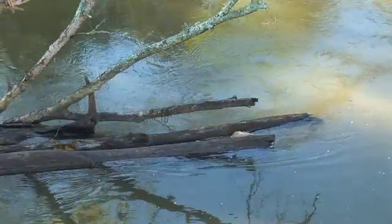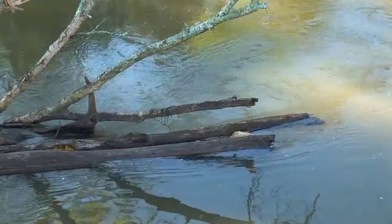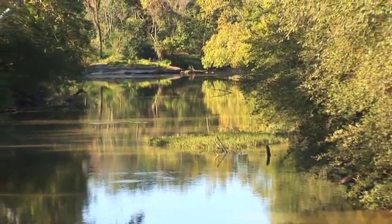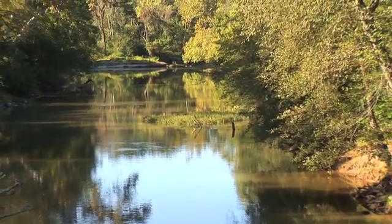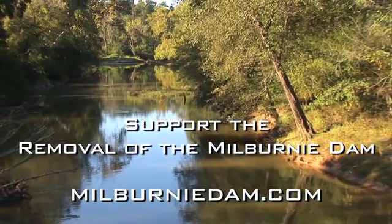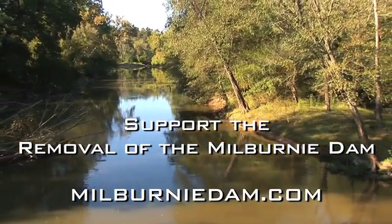When we take the dam out, it's going to look much like, if not exactly like, the river downstream of the dam today. It'll take a little transition time, but in a couple of years you won't be able to tell the dam was ever here. This is a real example where we can make things better and better. We can leave a better environment than we got.